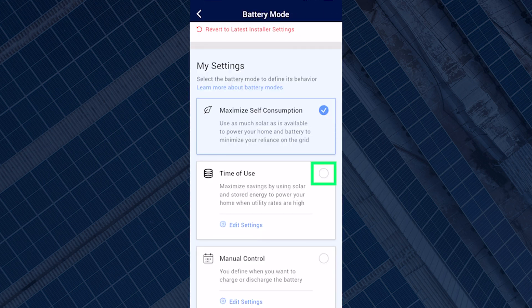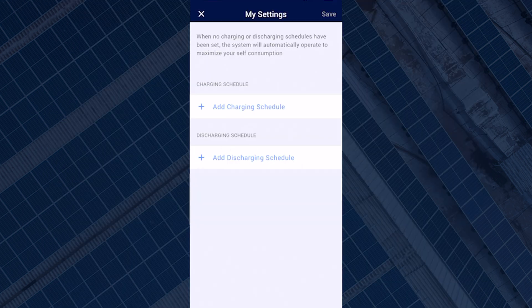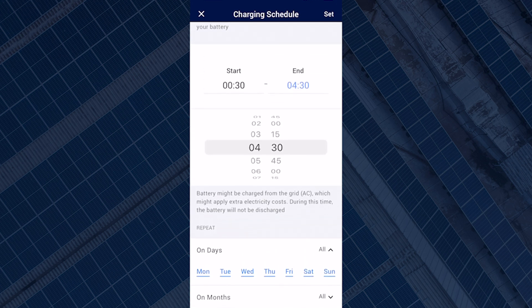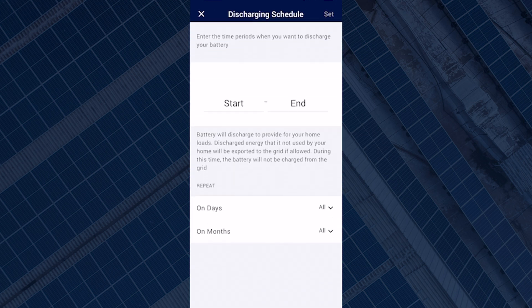After you are happy with your selection, simply select set followed by save. This will take you back to the battery mode page — remember to tick time of use in order to activate your setting. The final battery management setting is manual control, where you can define exactly when you want the battery to charge and discharge. This setting is perfect if you're on a time of use, Economy 7 or 10 tariff. For example, if you're on Octopus Go, you'll want to take advantage of super cheap energy overnight by setting your battery to charge between 12:30 and 4:30. You can set multiple charge and discharge timeframes on different days of the week, months, and seasons. This mode is also useful if you are on a tariff with a high export rate, such as Octopus Agile, as you can set a discharging schedule for that time period.